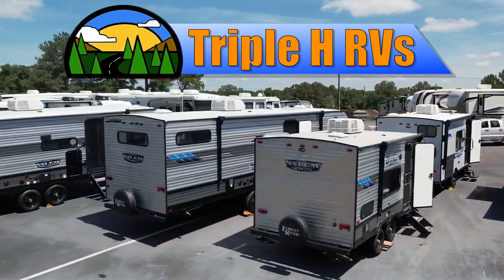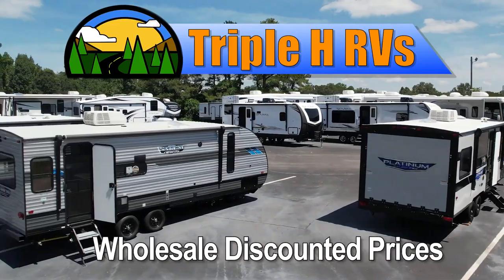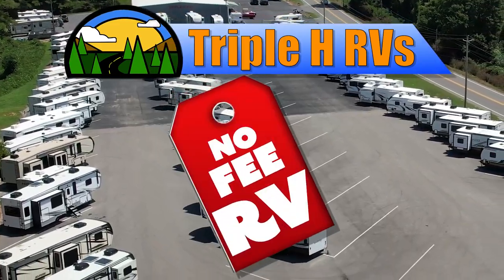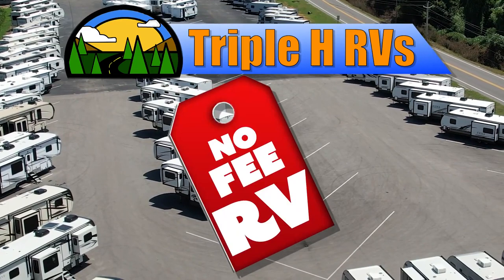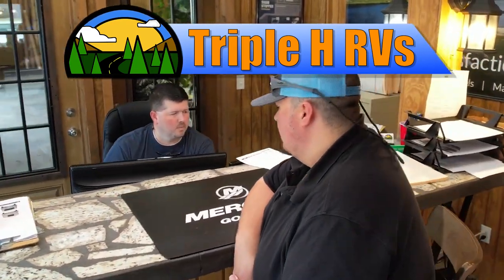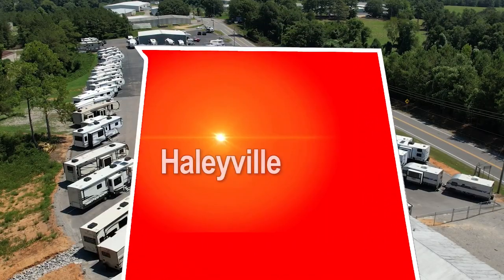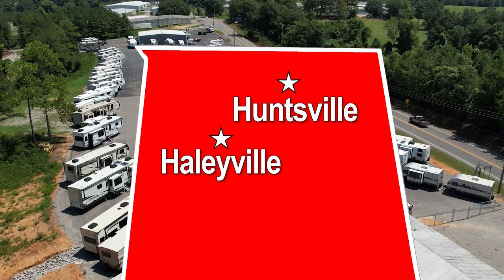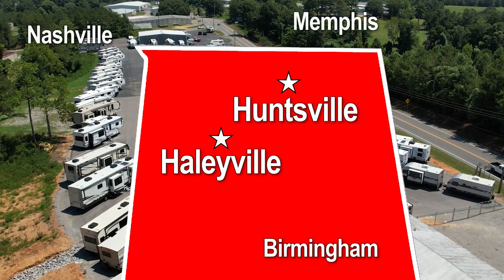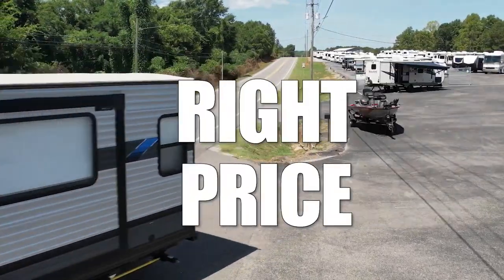This RV is just one of many RVs sold at wholesale discounted prices that Triple H RV carries. We don't believe in fees that other dealerships charge. Customers come from all over the nation to save money. You can, too. Two locations in northern Alabama — Haleyville and Huntsville — conveniently located between Birmingham, Nashville, and Memphis. We're dedicated to finding the right RV for you at the right price.